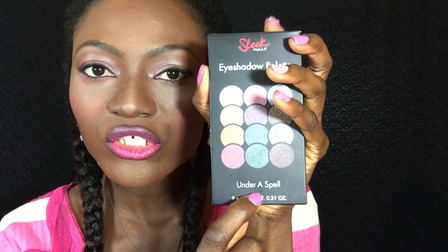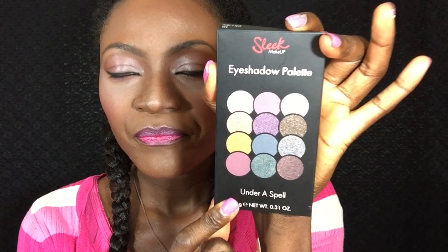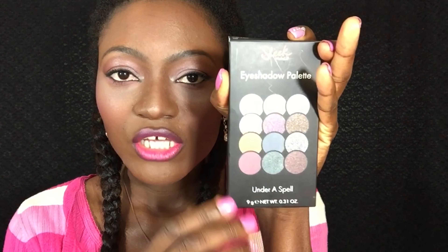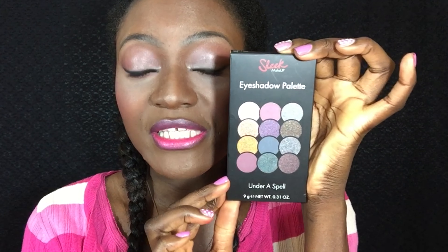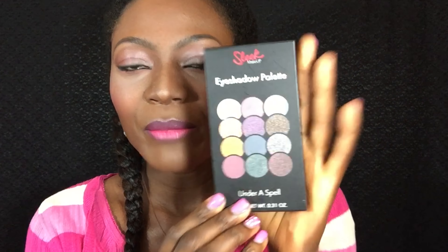It's their Under a Spell palette. These are the shades — they have 12 shades total. They have about seven shades that are very, very similar if not identical to the Blue Honey palette. So I'm going to swatch them. This is what the packaging looks like — I've touched it and swatched it and got fingerprints all over it, but it is a very cute compact palette by Sleek Makeup.